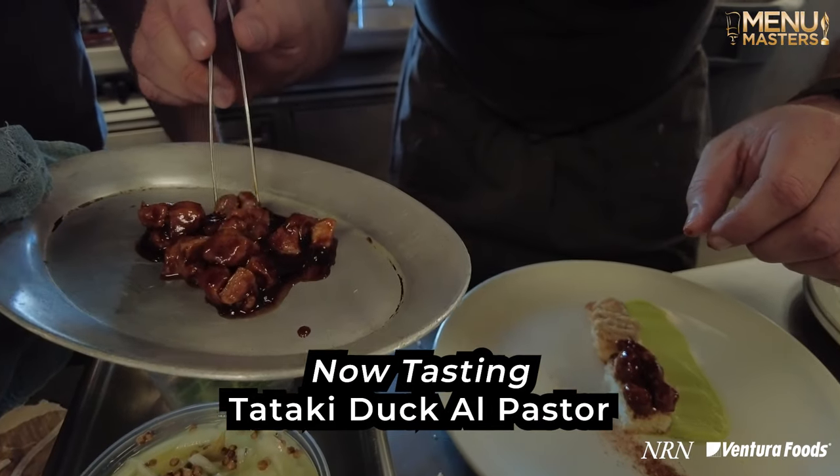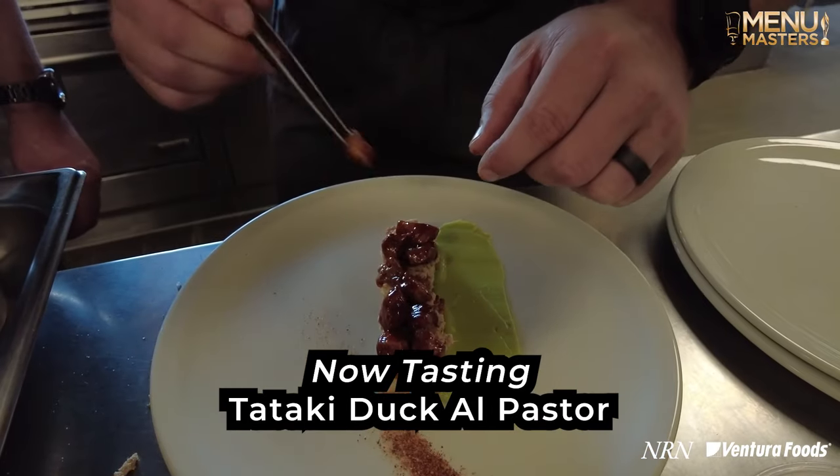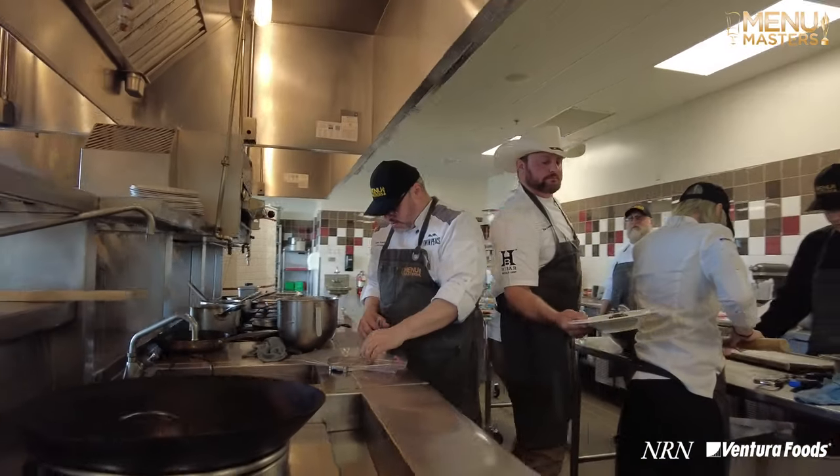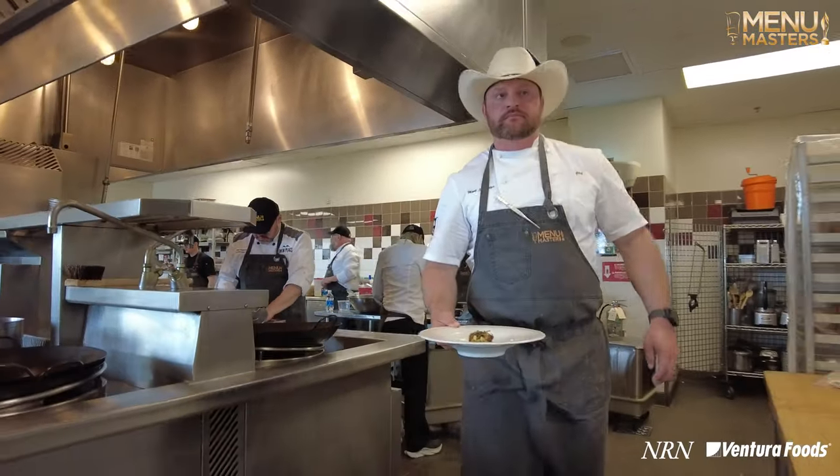Our next team had the theme Sweet Heat, and they had to use a poultry protein. So what they came up with here is a tataki duck al pastor on crispy rice. Great texture — a variety of different textures because you've got the crunchiness of the rice and a little bit from the duck, and you also have the smoothness of this charred pineapple gastrique.